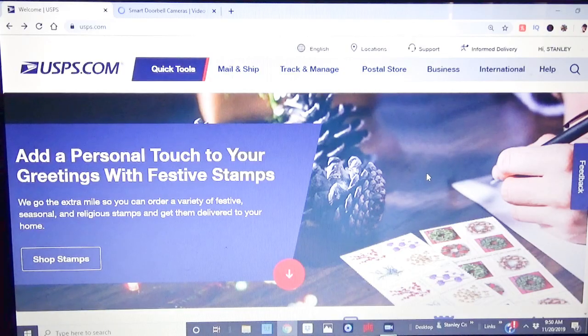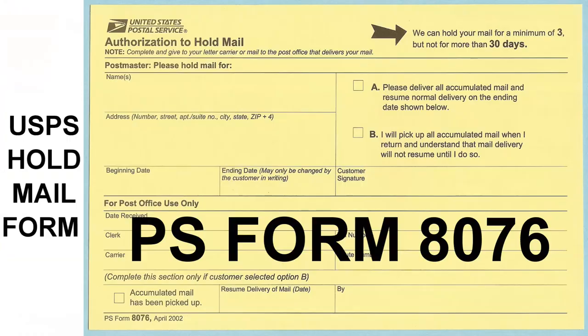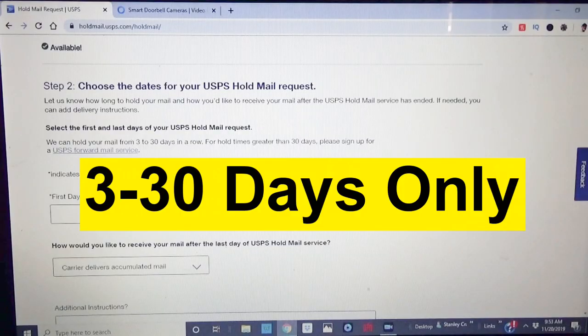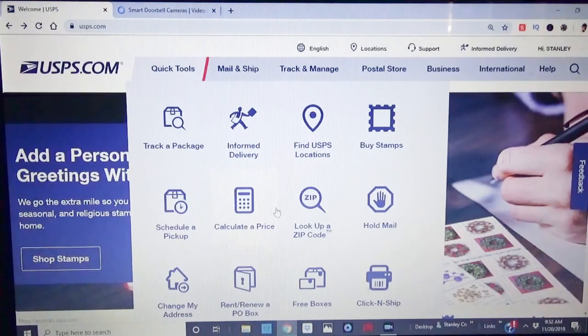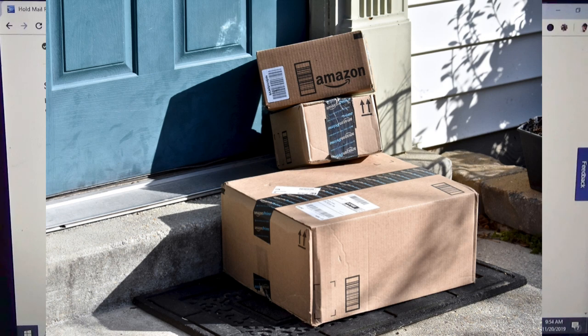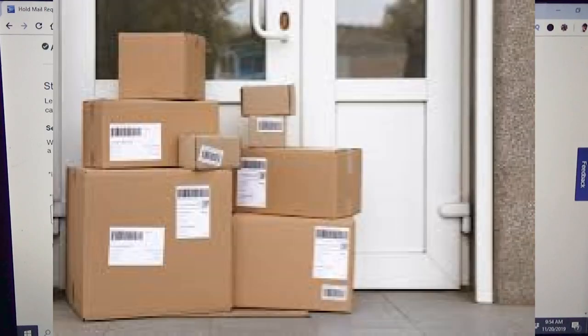If you're going to be gone for a few days and you're expecting packages through the U.S. Postal Service, you can put your mail on hold. You can do that in person at the post office or go on USPS.com. You can hold mail from three days to 30 days in a row. The minimum hold is three days, so you won't get any mail for three days. But this can keep packages from being delivered to your porch and becoming a possible target for thieves.